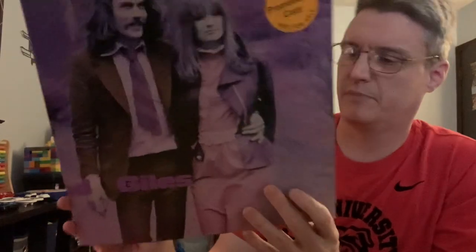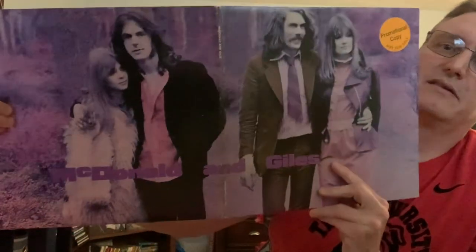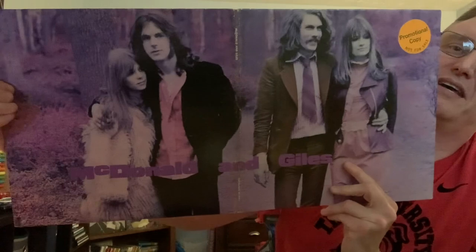This is another one that came in on a collection I bought. I had the CD probably 25 years ago but had never ever seen a copy of the vinyl record until I got it in that collection. It's McDonald and Giles' progressive folk album, self-titled, on Cotillion, and what made it even better is it's a white label promo. Just some great music by the prog rockers. McDonald and Giles.